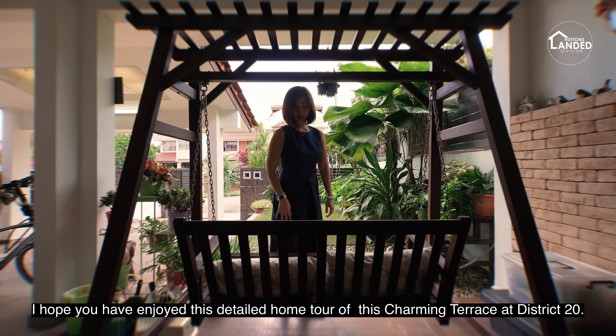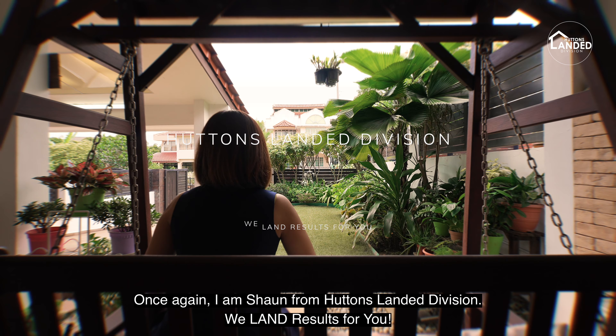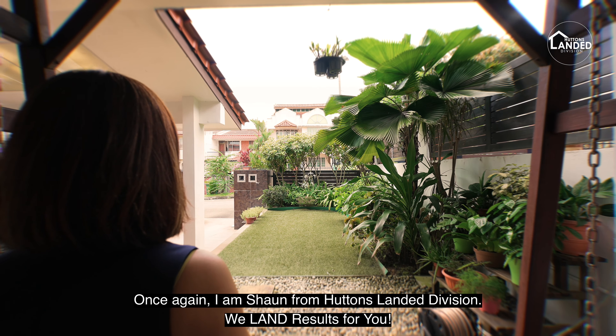I hope you have enjoyed this detailed home tour of this charming terrace in District 20. Do like and subscribe to our social media platforms to see more content like this. Once again, I'm Sean from Hutton's Landed Division — we land results for you.